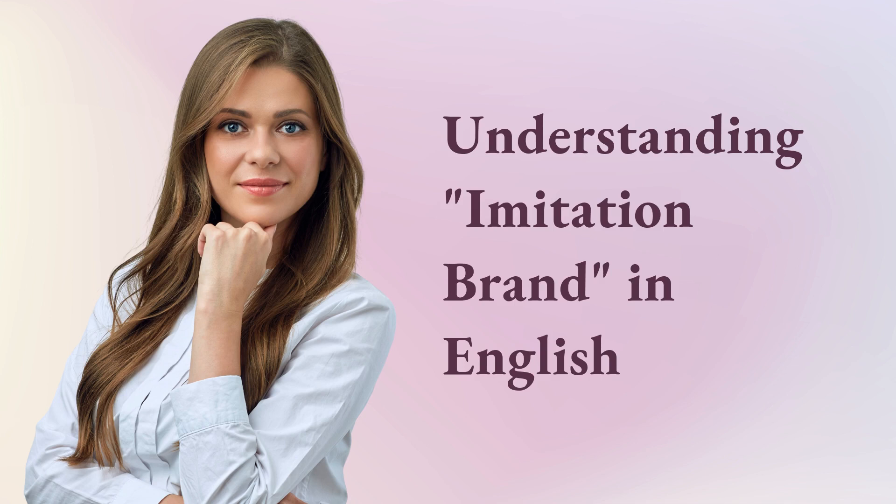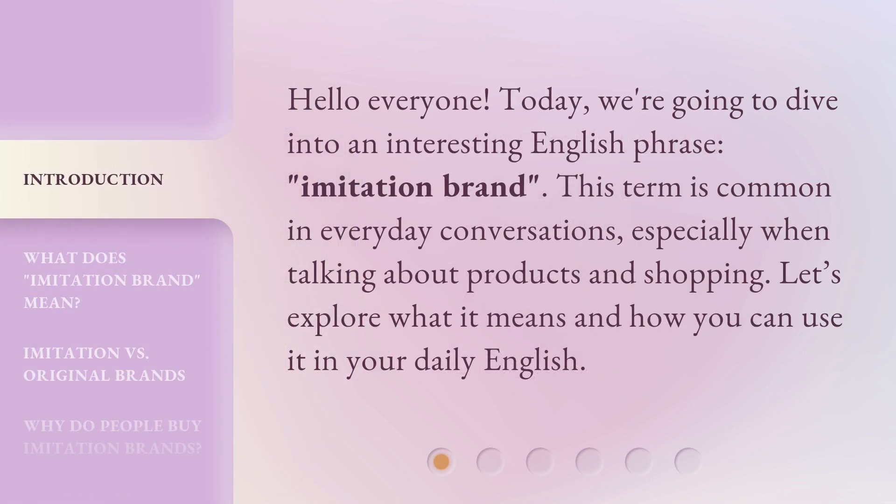Hello everyone, today we're going to dive into an interesting English phrase: imitation brand. This term is common in everyday conversations, especially when talking about products and shopping. Let's explore what it means and how you can use it in your daily English.